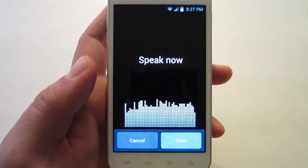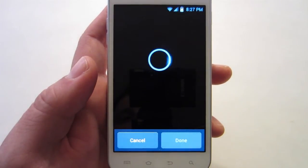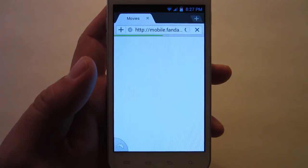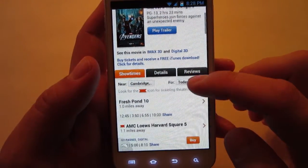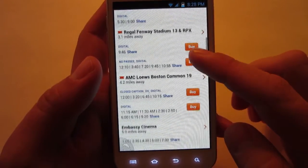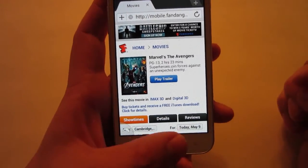Buy tickets for Avengers. Alright, so it took me to my browser — Fandango and Marvel's The Avengers. It'll give me my showtimes, the theaters, and I can buy tickets from Fandango. Sweet, that works.